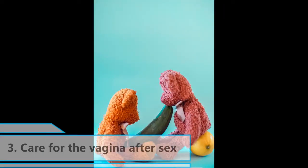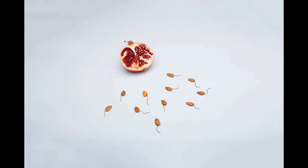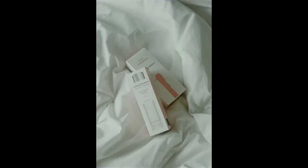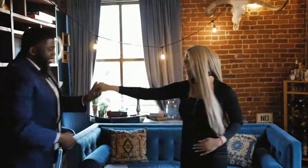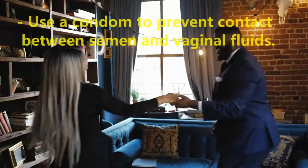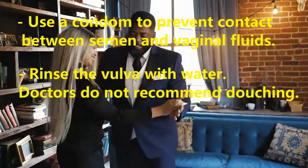3. Care for the Vagina After Sex: Some people notice a strong, fishy odor immediately after sexual intercourse, which is a sign of bacterial vaginosis. Others may note a less distinct smell. Sometimes semen interacts with vaginal fluid, contributing to vaginal odor. Some lubricants can also affect the pH of the vagina, which can affect the scent. Steps to reduce odor include using a condom to prevent contact between semen and vaginal fluids and rinsing the vulva with water. Doctors do not recommend douching.